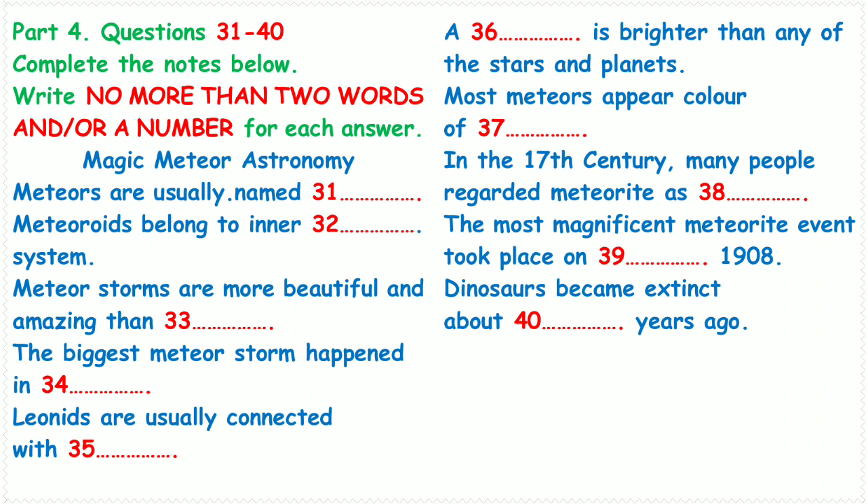You will hear a conversation about astronomy. First, you have some time to look at questions 31 to 40. Now listen carefully and answer questions 31 to 40.